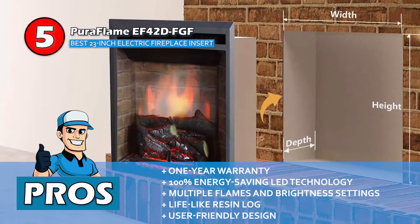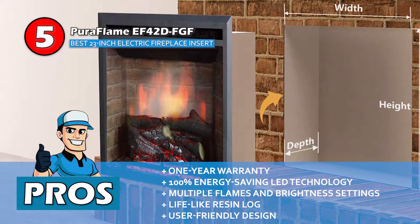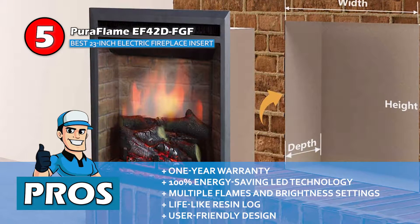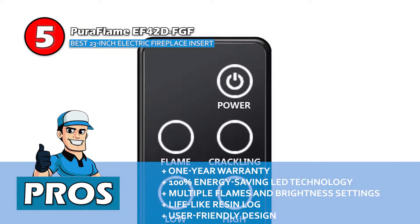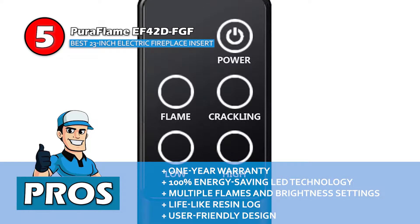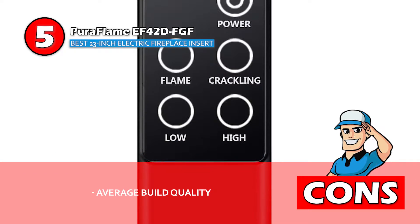Its pros are: it's backed by a 1-year warranty, it uses 100% energy-saving LED technology, and it comes with multiple flames and brightness settings. It also features a lifelike resin log to bring in realistic effects, and it has a user-friendly design that is fairly easy to use and install. However, build quality is just average.